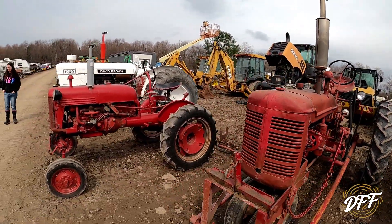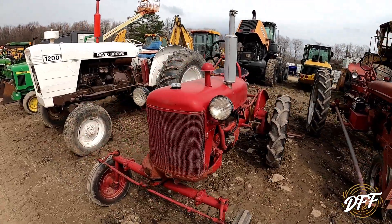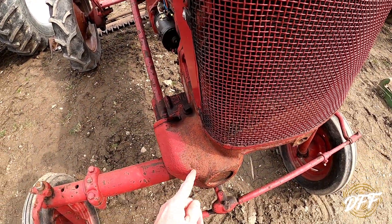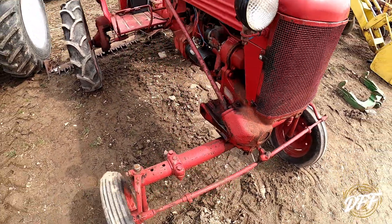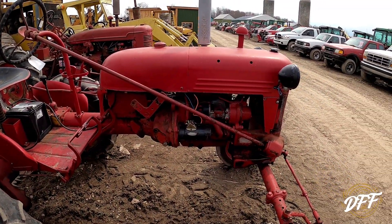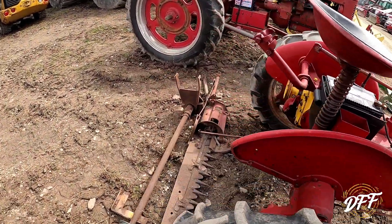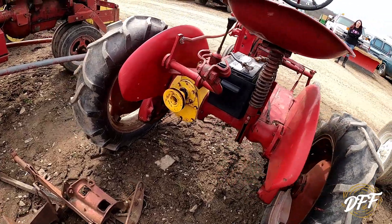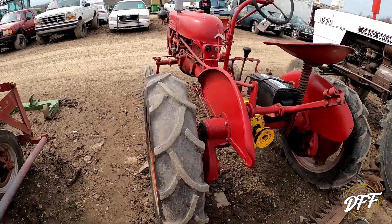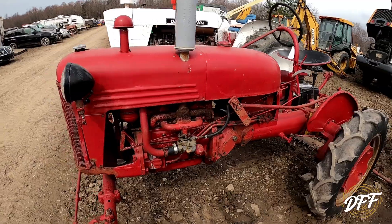And then we come over to a little Cub here. Not in bad shape — partially repainted. Either the paint flaked off or somebody stopped. I bet you this one would run. Overall looks pretty good. The hood's a little rusty, but that would make a good candidate for restoration.